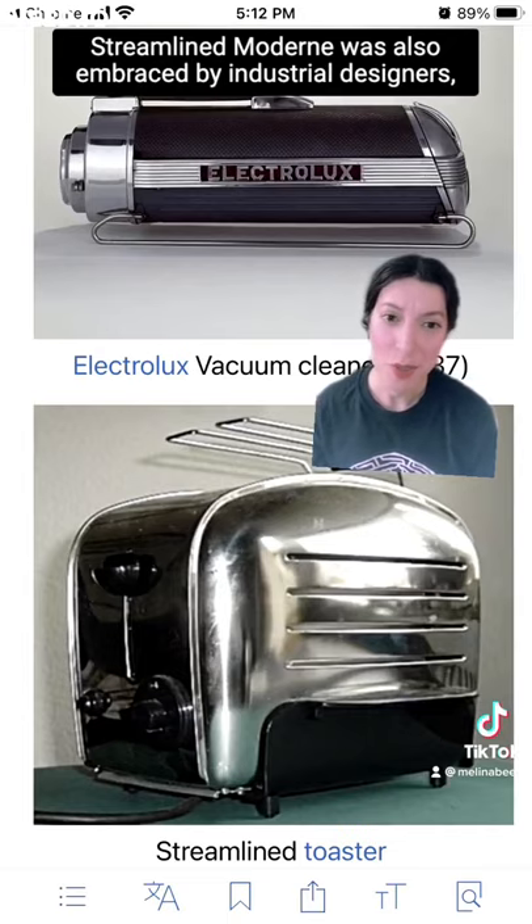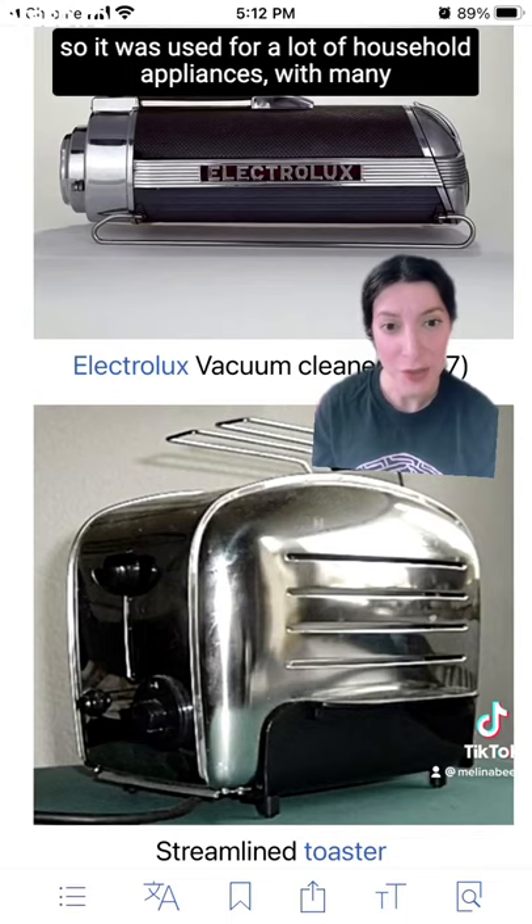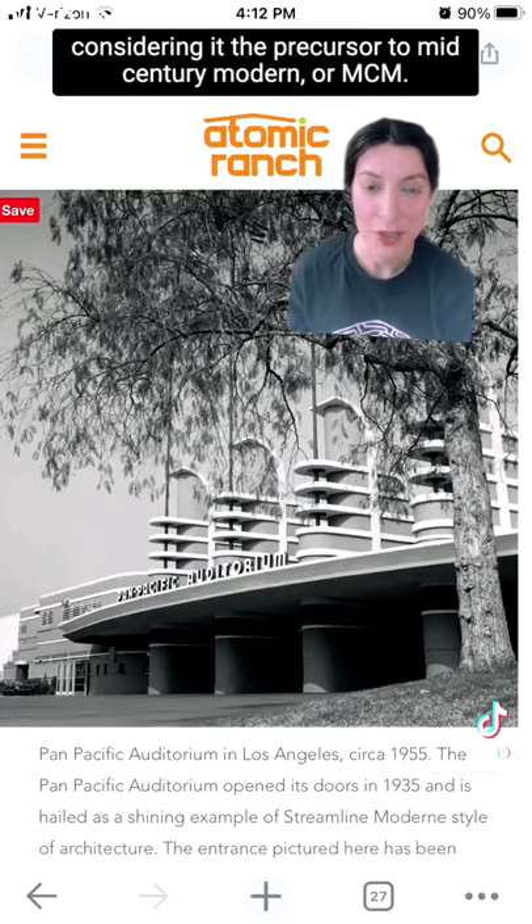Streamline Modern was also embraced by industrial designers, so it was used for a lot of household appliances, with many considering it the precursor to mid-century modern, or MCM.